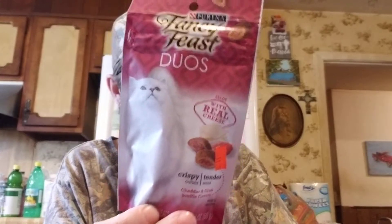Kitty really liked these - they're cheddar and crab soufflé flavor Fancy Feast Duos. They're just a dollar and she got three of them.